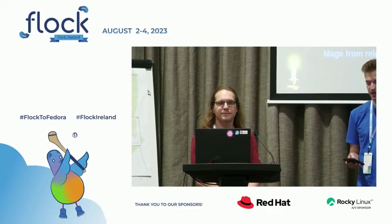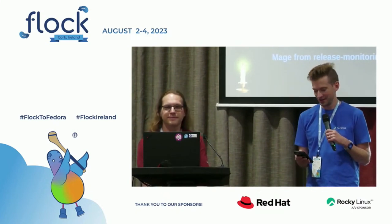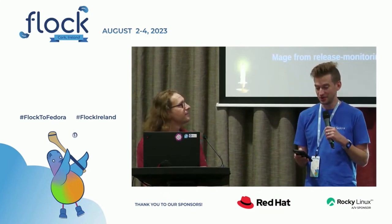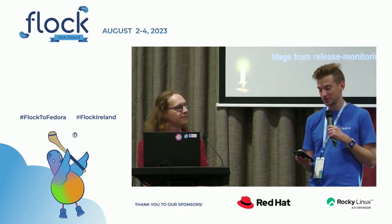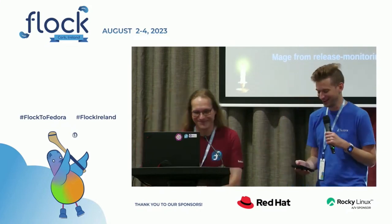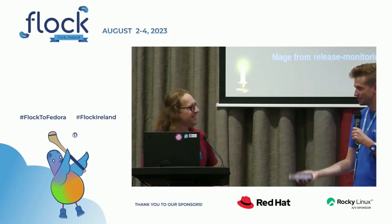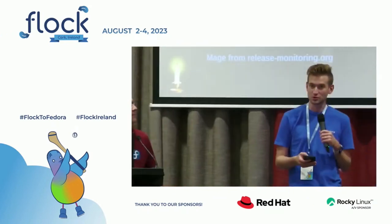For those of you joining us online and around the world, and those of us here at Flock today, welcome back. I'm glad that you're here to continue with the Fedora leading Linux distribution development track. It's my pleasure to introduce Michael Conecci. I'll hand it over to you for a talk about what's new in the land of release-monitoring.org, 2023 edition.